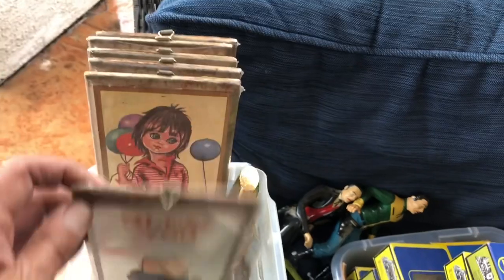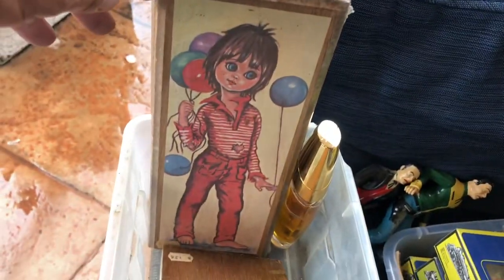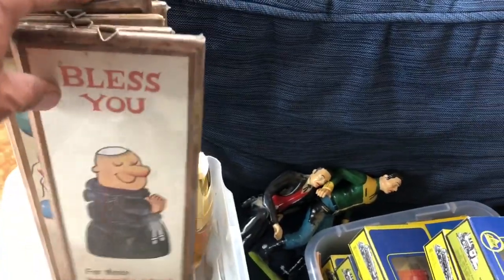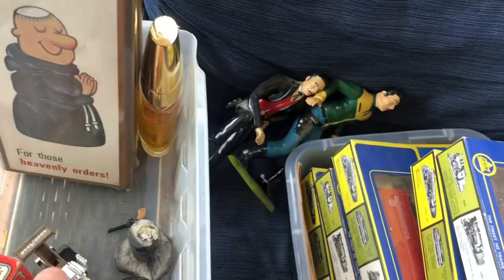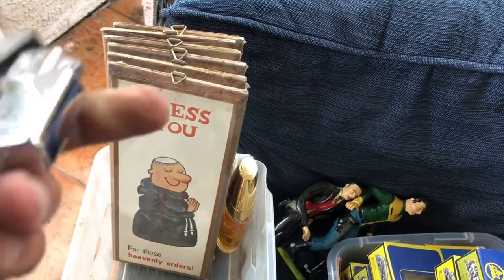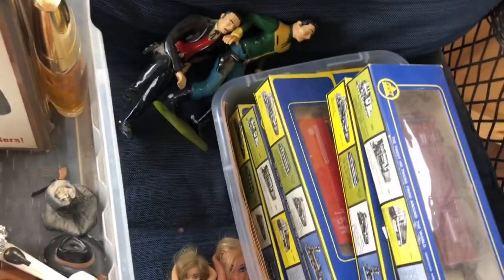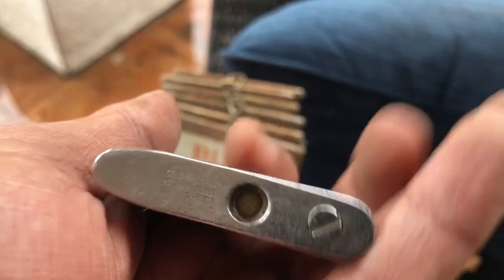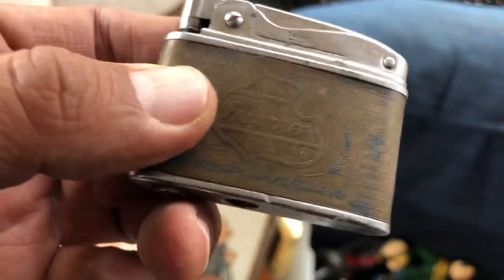I got all these little plaques here — the reason I got these is they're all sealed with plastic and haven't been opened. This one says 'Bless You for Those Heavenly Orders,' and then some kind of mod-looking children's design. I also got some lighters in here. This one is USS Comstock, and that is a Zippo, so that's good. Then this one is Falstaff — this one's Japan. I usually do pretty well with lighters, and the Zippo ones do especially well.